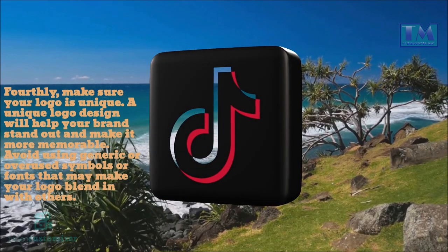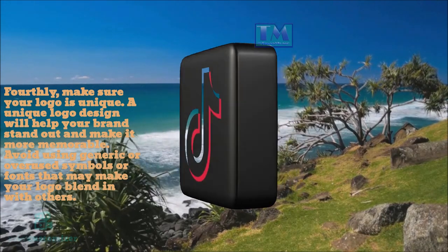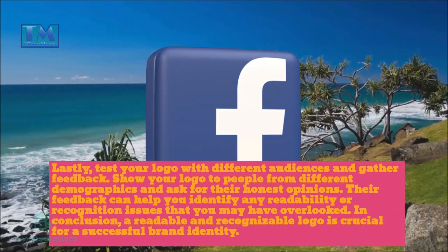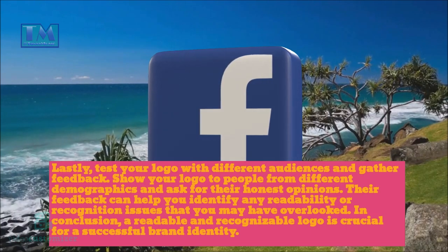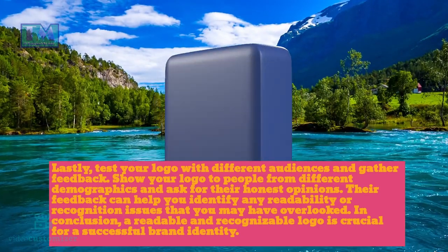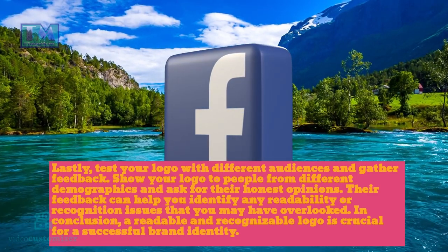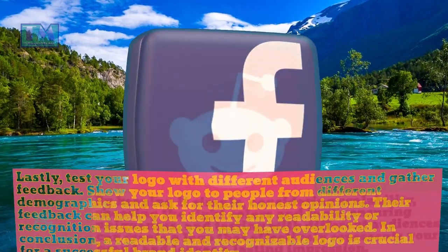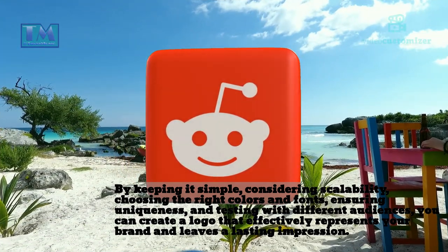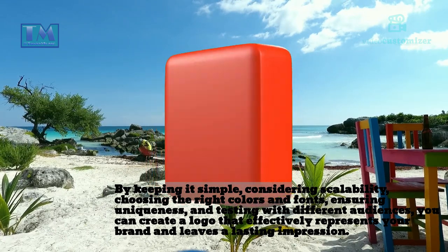Fourthly, make sure your logo is unique. A unique logo design will help your brand stand out and make it more memorable. Avoid using generic or overused symbols or fonts that may make your logo blend in with others. Lastly, test your logo with different audiences and gather feedback. Show your logo to people from different demographics and ask for their honest opinions — their feedback can help you identify any readability or recognition issues you may have overlooked. In conclusion, a readable and recognizable logo is crucial for a successful brand identity. By keeping it simple, considering scalability, choosing the right colors and fonts, ensuring uniqueness, and testing with different audiences, you can create a logo that effectively represents your brand and leaves a lasting impression.